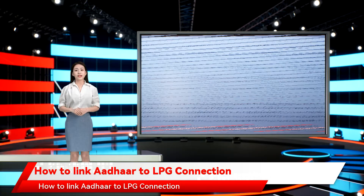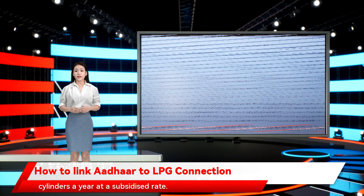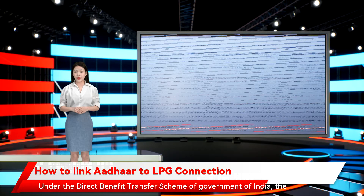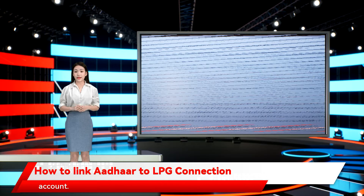How to link Aadhaar to LPG Connection. As per government rules, LPG users are eligible to receive only 12 cylinders a year at a subsidized rate. Under the Direct Benefit Transfer Scheme of Government of India, the subsidy amount on each cylinder is credited directly to the consumer's bank account.